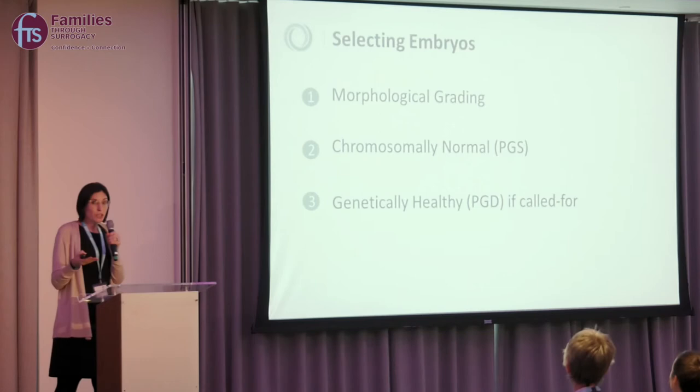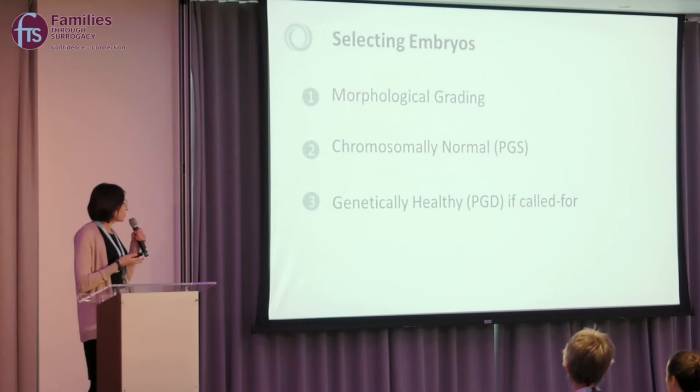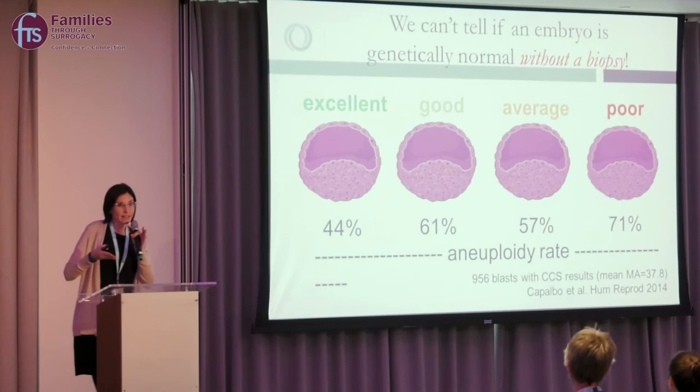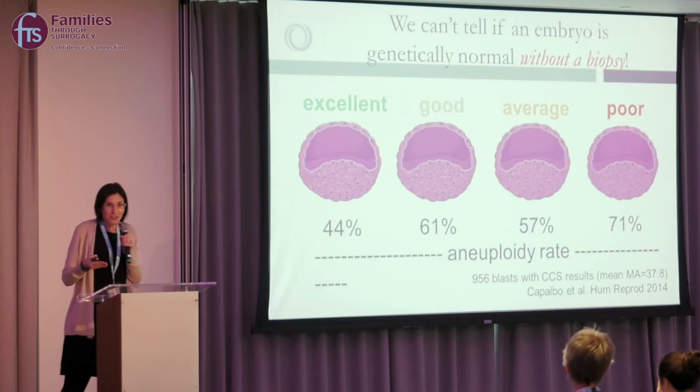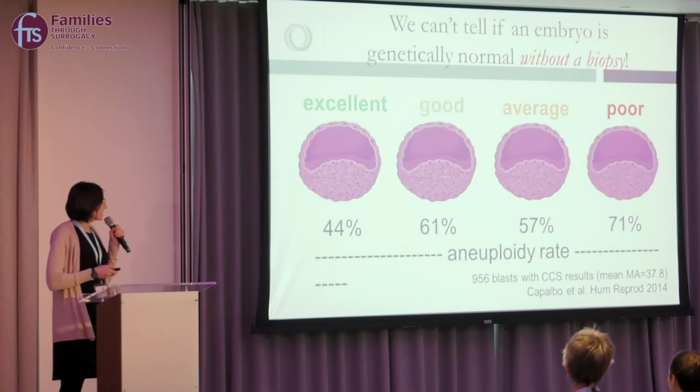We want to select the best embryo to optimize your success rates, which minimizes time, heartache, and costs. There are two approaches: traditional selection using morphologic grading, and chromosomal screening of embryos — a newer technology we believe improves embryo selection. Traditionally, we would look at an embryo and say it looks beautiful, but not every beautiful embryo results in a healthy baby. We've discovered that up to 44% of visually beautiful embryos may be chromosomally abnormal — a condition called aneuploidy.